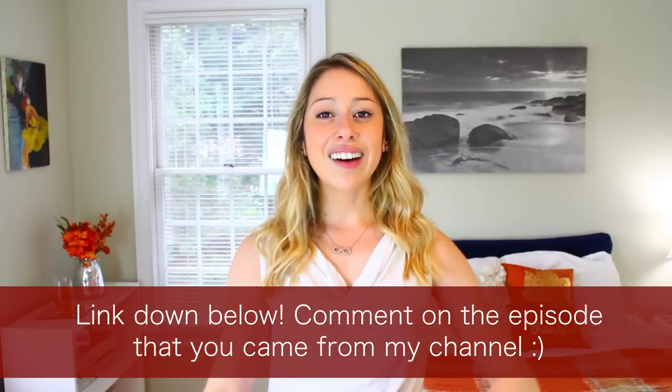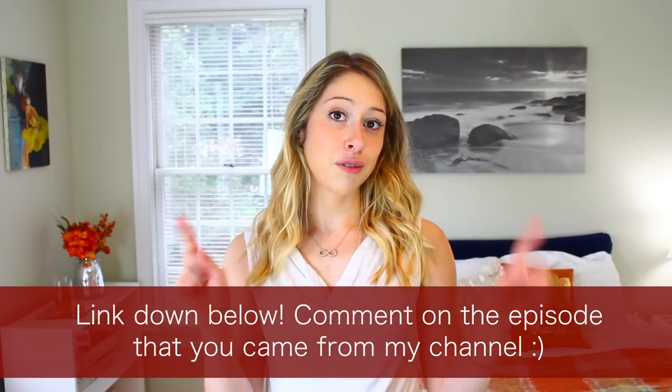The first episode is out. Comment on that video saying that you came from this video — that'd be pretty cool.